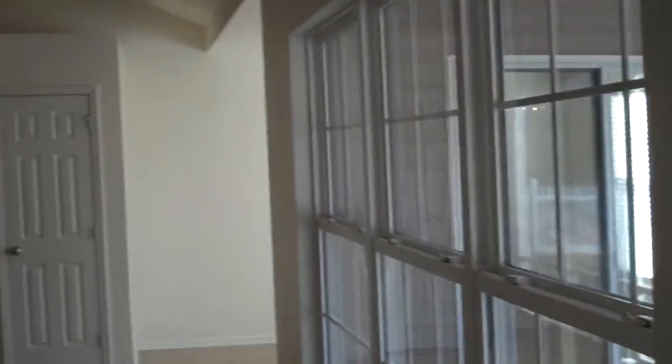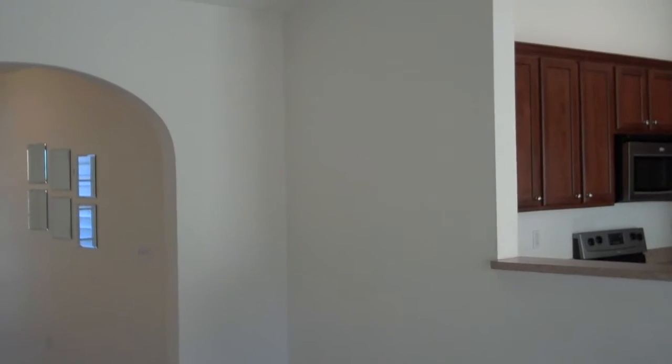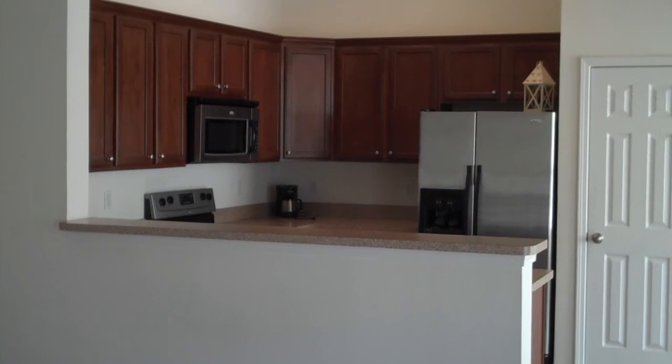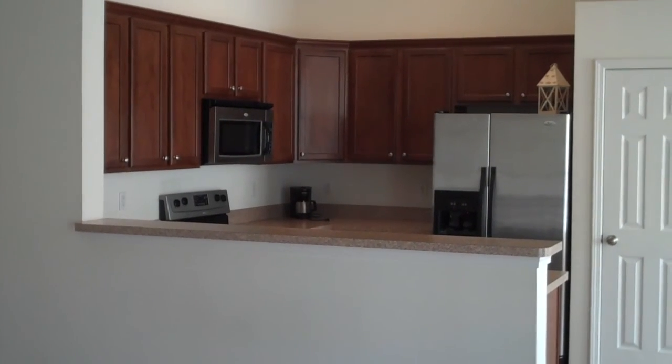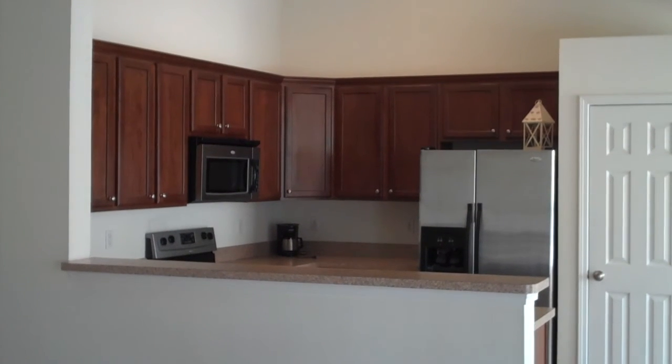If you'd like to make this home yours today, please visit us for this and any other homes at BlufftonPropertyManagement.com. We hope you've enjoyed this tour — contact us at any time to set up your private viewing of this property.